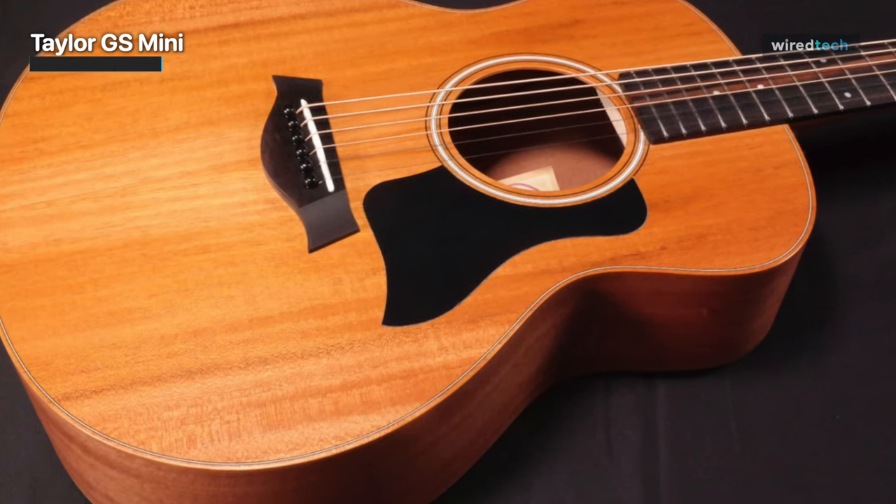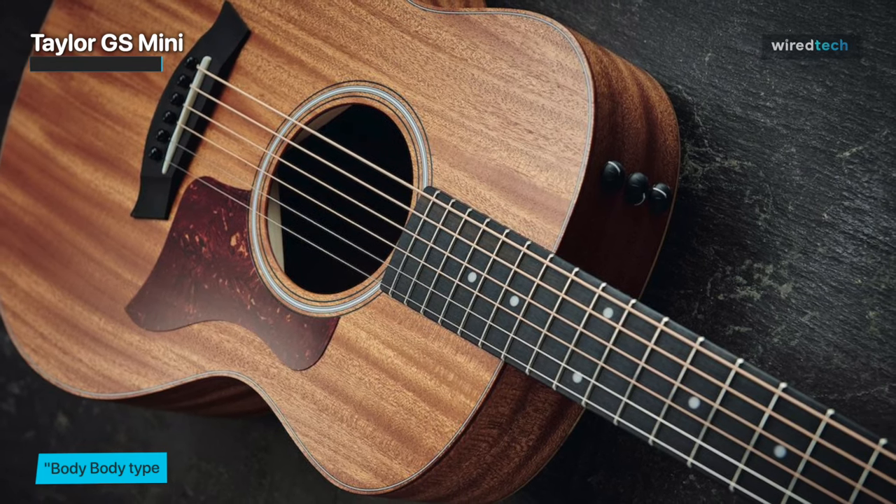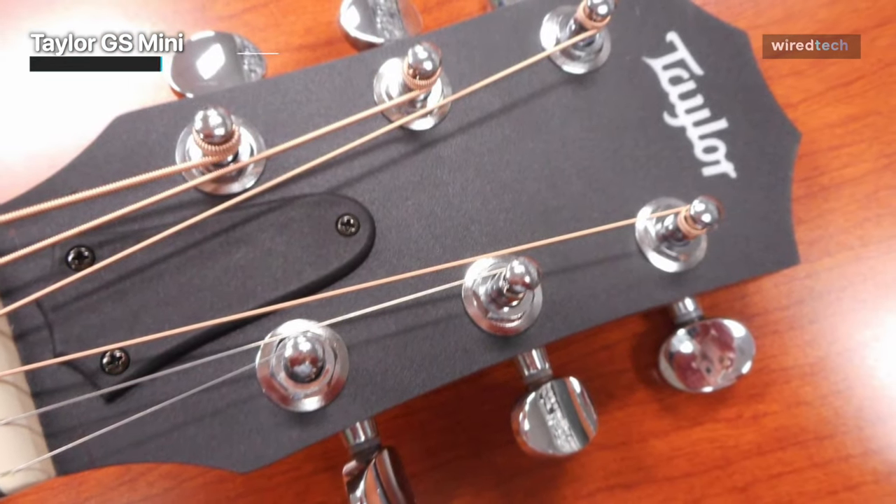The typical Taylor guitar tone is quite bright and clear. Unplugged, this wonderful guitar is slightly less loud than the full-sized brother, but you can more than make up for it with the inbuilt ESB acoustic guitar pickup when performing live.